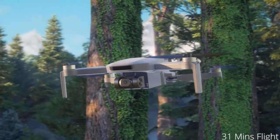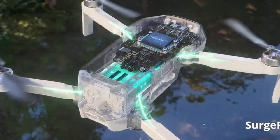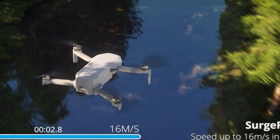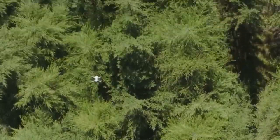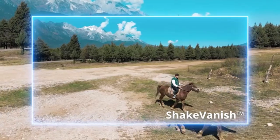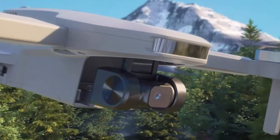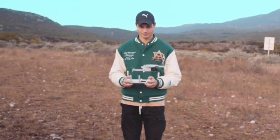Now at number 1 is the Potensic Atom SE. It presents a compact and versatile drone solution, featuring a fold-up design that conveniently fits into a jacket pocket for easy transport. Equipped with brushless motors, this drone ensures level 5 wind resistance and stable flight performance. Its SurgeFly flight control system offers beginner, normal, and sport modes, catering to pilots of all skill levels. With a one-third of an inch CMOS sensor, it can capture 12MP photos and 4K at 30fps HD video, with shake-vanish technology ensuring stability and smoothness.